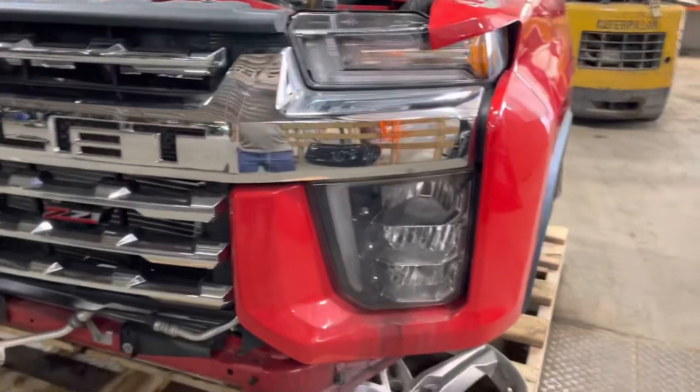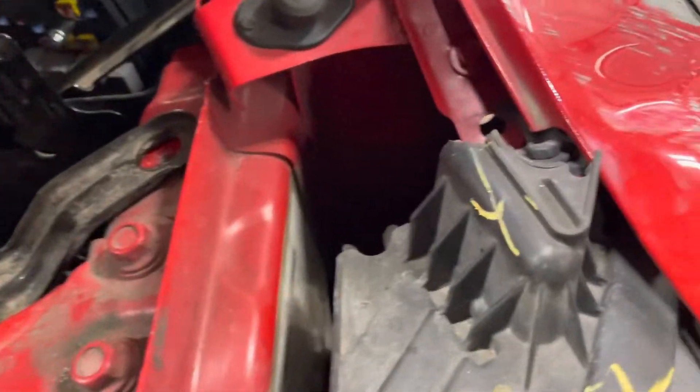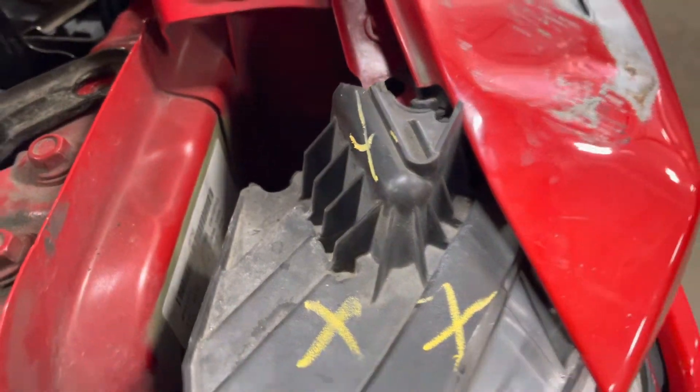On the driver's side, bumper inserts okay. Looks like the headlight tab is broken up here on the driver's side. Appears to be okay over here on the passenger side.